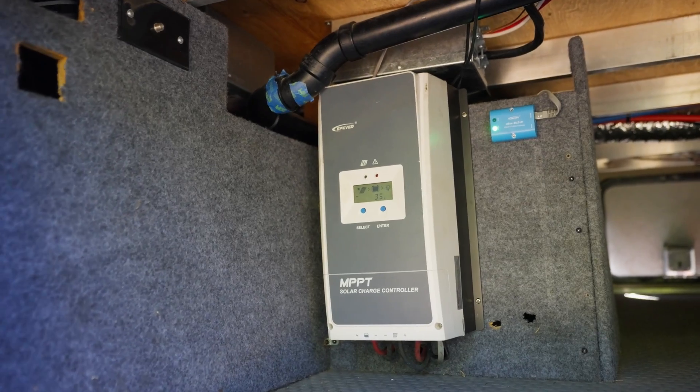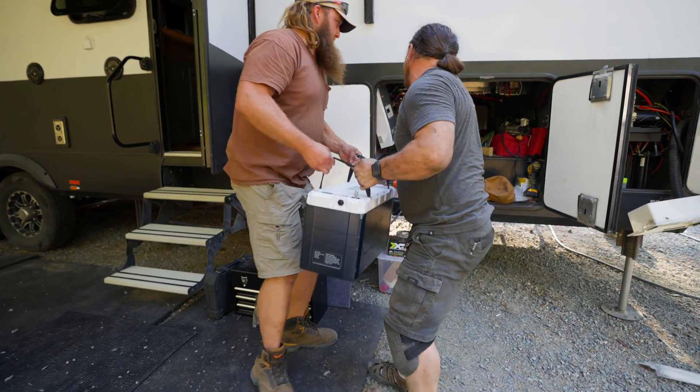I updated my charge controller to a 100-amp version, had my RV guys fix my wiring fails, and install my new Epic 460.